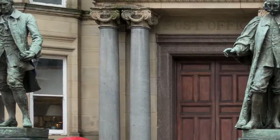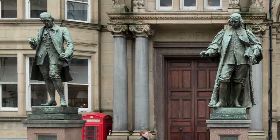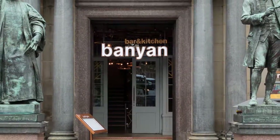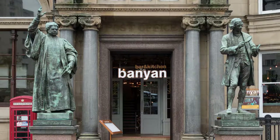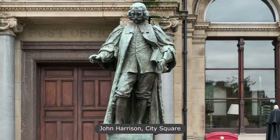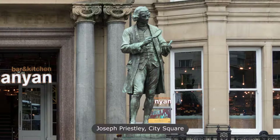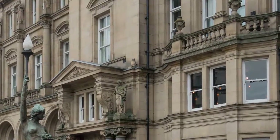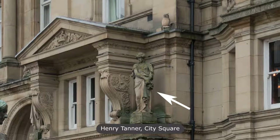Up next: James Watt and John Harrison by Henry Furr; Walter Hook by Frederick Pomeroy and Joseph Priestley by Alfred Drury. Watt was a Scottish engineer synonymous with steam engines. Harrison invented the marine chronometer. Hook was an eminent Leeds vicar. And Priestley is associated with the discovery of oxygen. Above the entrances of the old post office are eight female figures by Henry Tanner. And oh look, a Masonic owl. There's a surprise, eh?